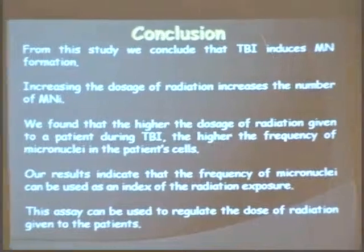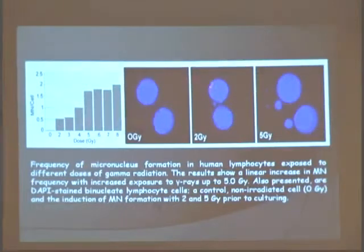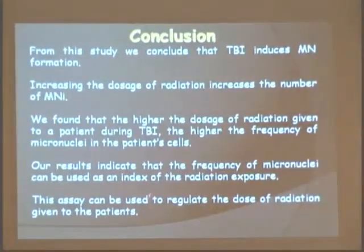What we concluded is that total body radiation does induce micronuclei damage. As you increase dosage, micronuclei frequency increases. We also found that the higher the radiation dose given to patients, the greater the micronuclei frequency. This calibration graph is from normal patient cells irradiated outside the body. When you get a cancer patient's cells, you harvest them from a slide and count — if you find, say, one micronucleus per cell, you go back to the curve and determine they received approximately 4 Gray of radiation, and then consult whether the hospital is giving too much or too little. We can use micronuclei as an index for radiation exposure and damage, and to regulate the dose given.